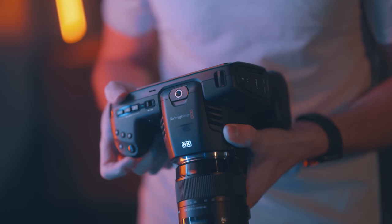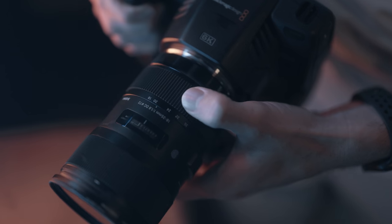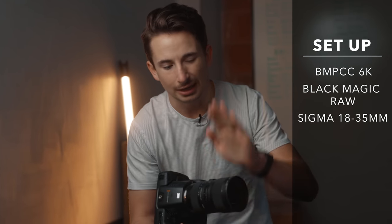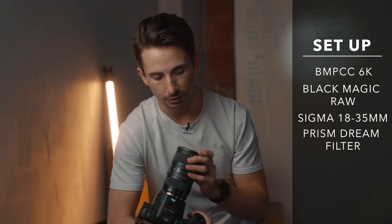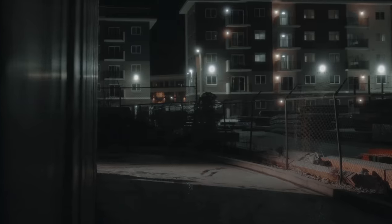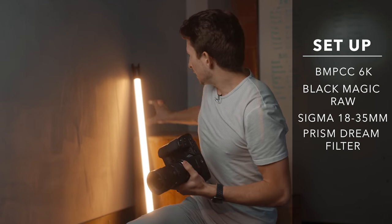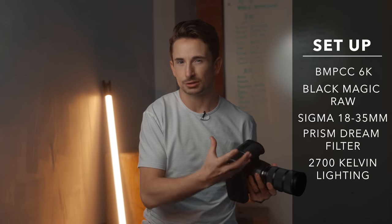I'm shooting on the Blackmagic Pocket Cinema Camera 6K in 6K resolution Blackmagic RAW. I've been using Blackmagic RAW a lot more because I'm on DaVinci Resolve now, so I can do the full color grade and utilize all that RAW data. I'm also using the Sigma 18-35mm lens — this is a Super 35 sensor paired with an APS-C lens, and they actually work really well together. On top of that, I have the Prism Lens FX Dream FX filter, which softens those highlights and makes them look really nice. We're also going to use warmer lighting around 2700 Kelvin to give this warehouse an old-fashioned tungsten lighting look.